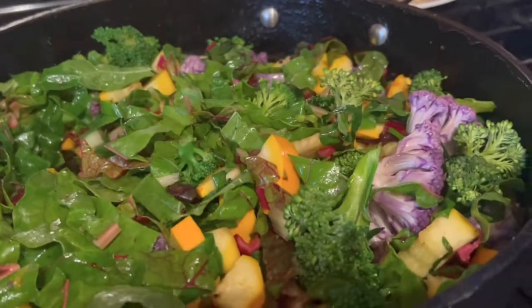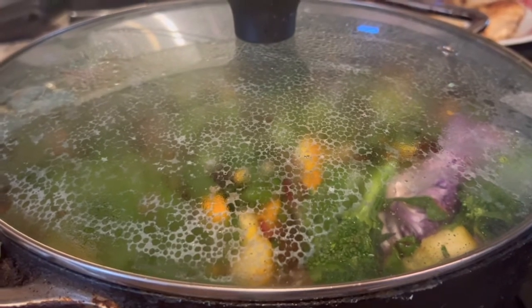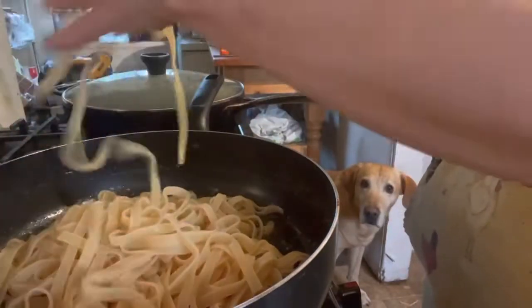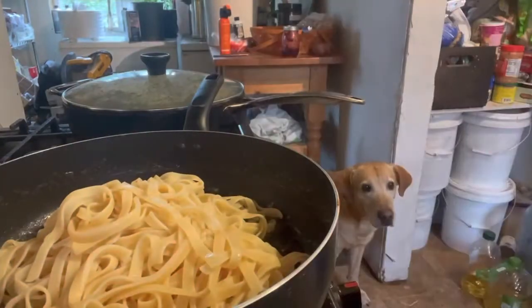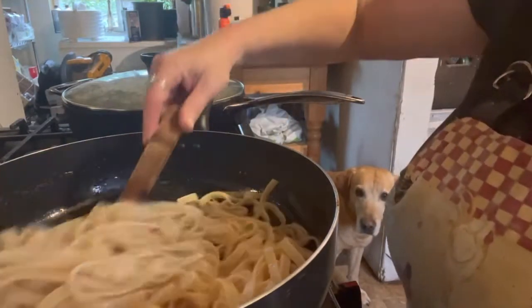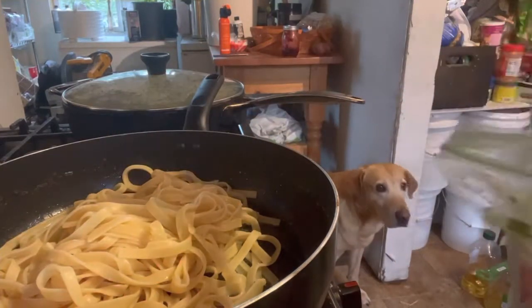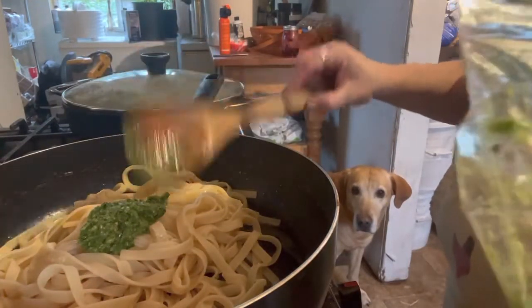After we sauté the vegetables for a few minutes, we're going to cover it, turn it on low, and just let it sit for about five minutes. We're going to go ahead and get our pasta ready — now that we've chilled it and poured cold water on it, it's not hot and it stopped cooking. We're going to get it in that butter, got to have that butter on those noodles. This is how you could use everything up from your garden — just make a meal based on what you have in abundance. Swiss chard loves me, so we've got plenty. We're going to add about three tablespoons of the garlic chive pesto to this pasta, which was really easy to make.